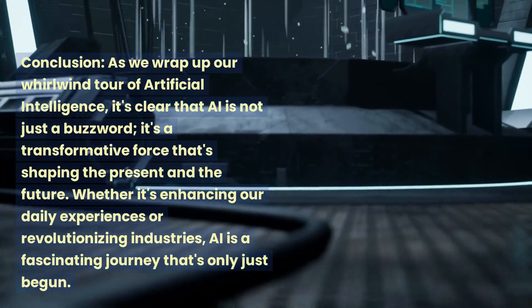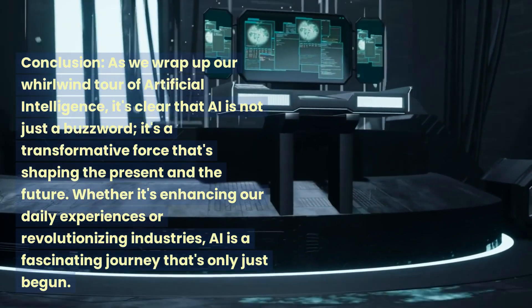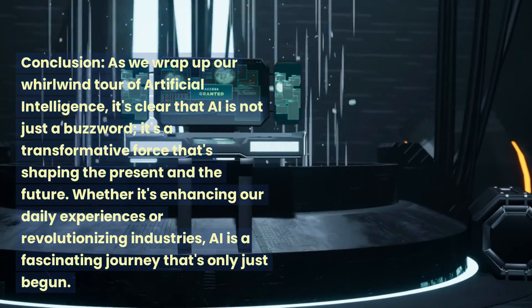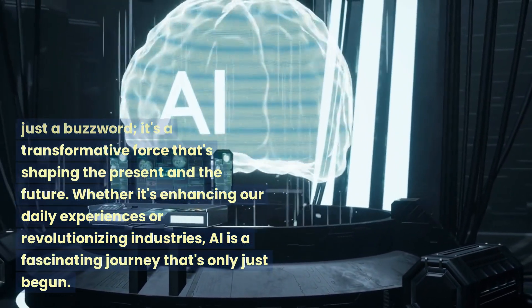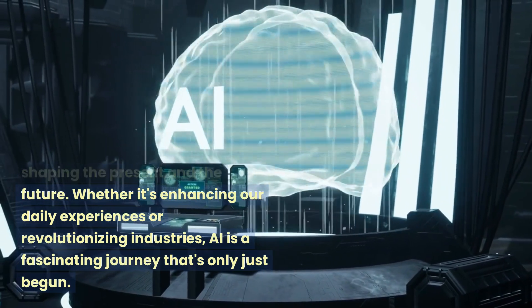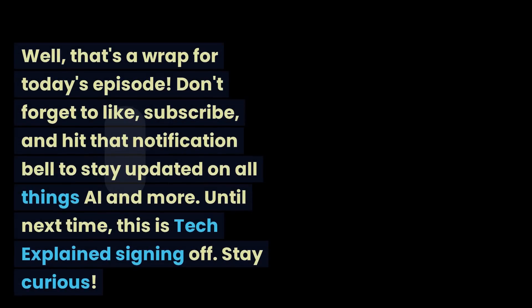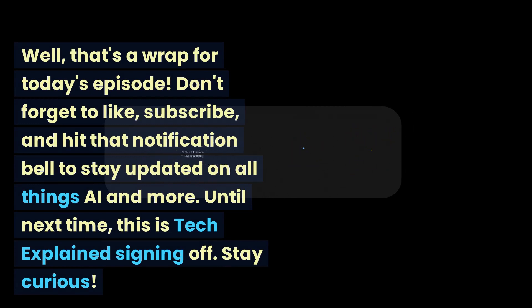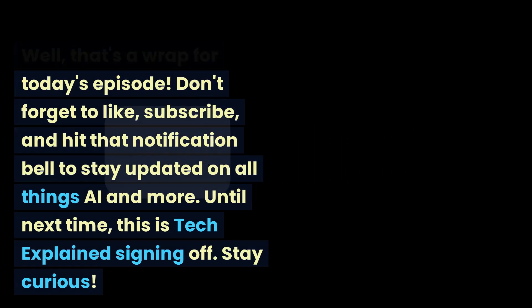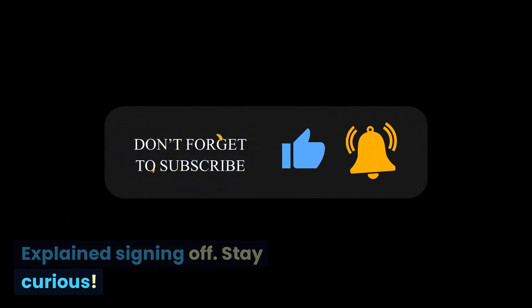As we wrap up our whirlwind tour of artificial intelligence, it's clear that AI is not just a buzzword. It's a transformative force that's shaping the present and the future. Whether it's enhancing our daily experiences or revolutionizing industries, AI is a fascinating journey that's only just begun. That's a wrap for today's episode. Don't forget to like, subscribe, and hit that notification bell to stay updated on all things AI and more. Until next time, this is Tech Explained signing off. Stay curious.